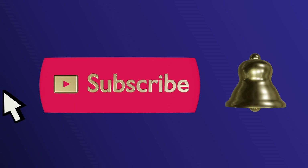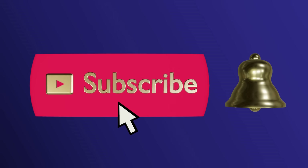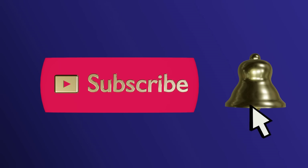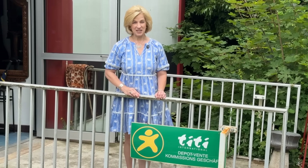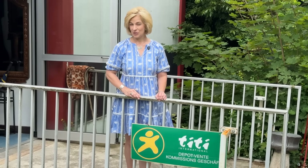Please subscribe and ring the bell to never miss an update. Hello and welcome to TT International, where you can find beautiful, affordable items such as table culture, furniture, clocks, and much more. Hello everyone, today on Lady Marybeth we are back in my husband's home state of the Saarland. I'm taking you back to TT International for some fantastic consignment shopping — join me.